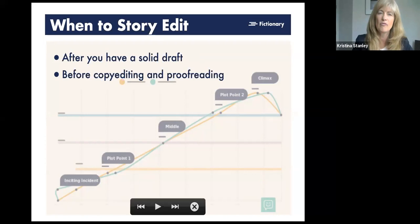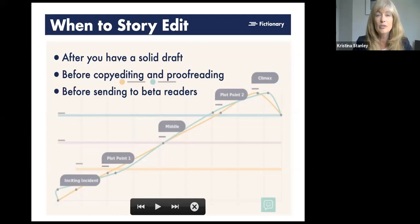You want to do this before copy editing and proofreading. Particularly if you're going to hire a professional copy editor or proofreader, you don't want to waste your money doing that work when you're still going to be changing your structure — moving scenes and paragraphs around. There's really no point in doing that work until you've actually done your story edit.